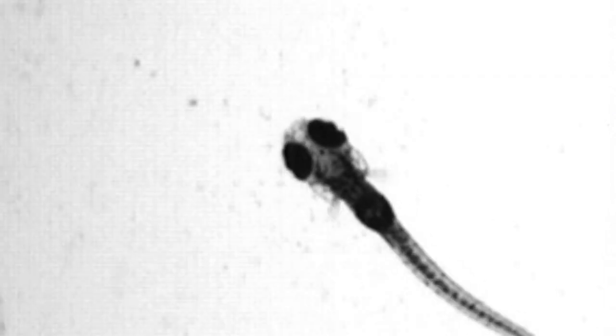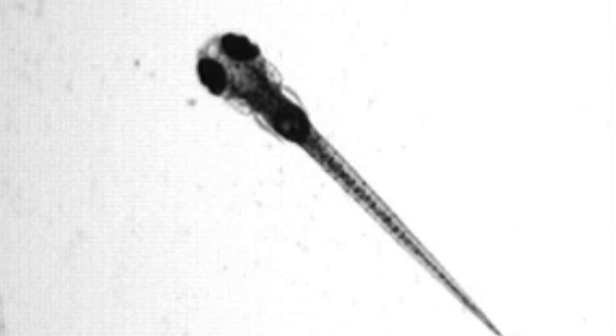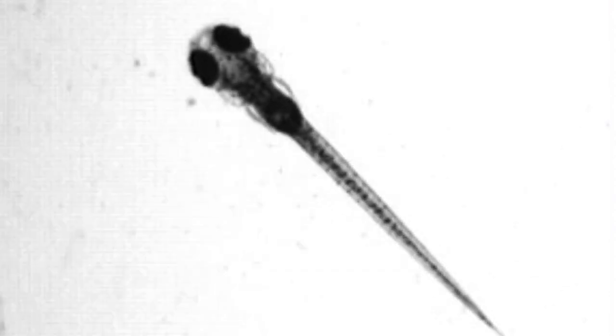This is a zebrafish, a small tropical creature making a big impact on our understanding of cancer. But how can they help us learn more about how skin cancer spreads?